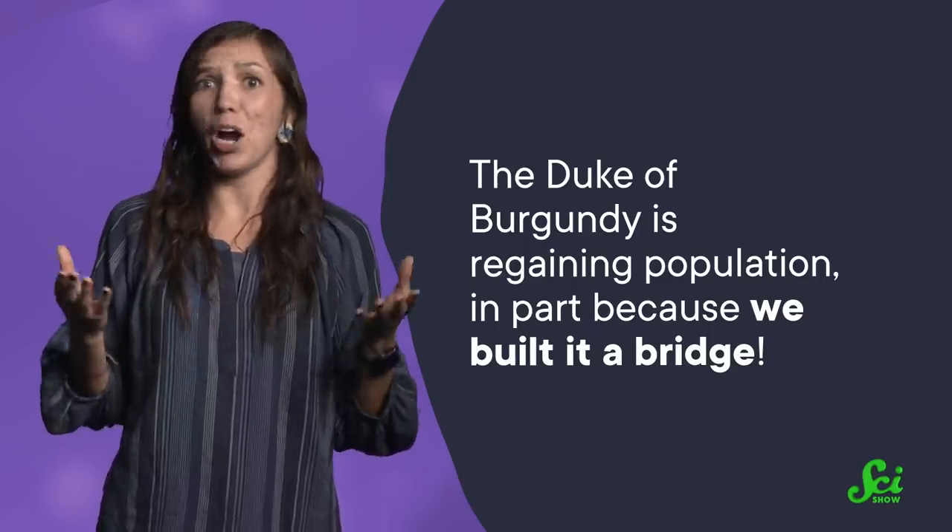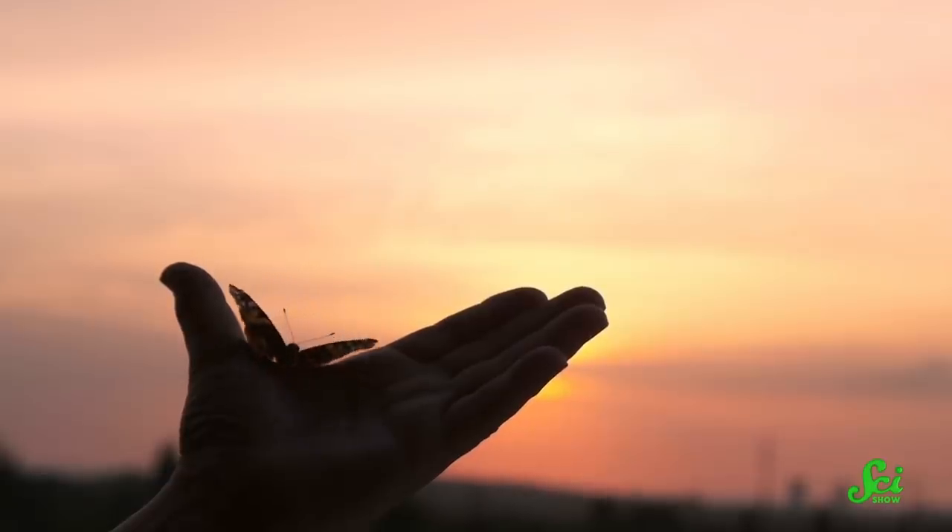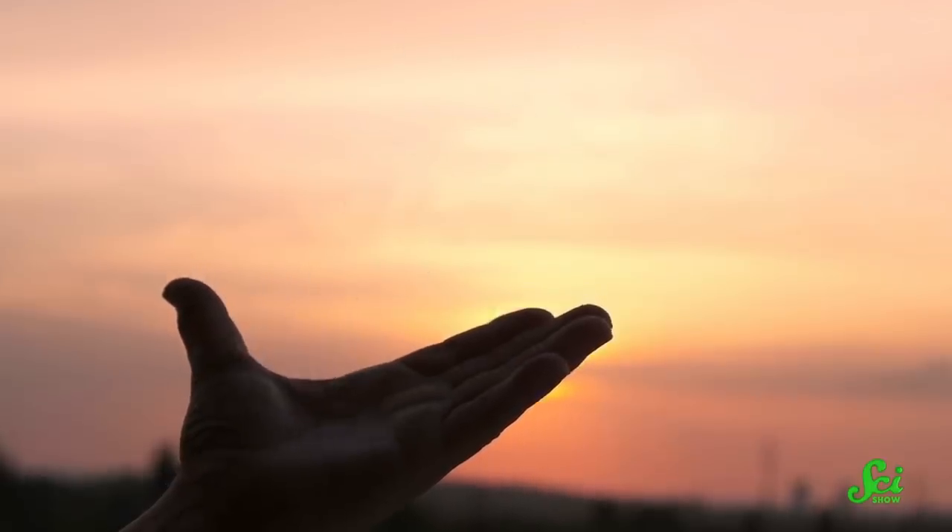in part because we built it a bridge. Now, a bridge for a flying animal might sound unnecessary — can it just fly wherever it wants? Well, no. Because not all butterflies fly the way you might think. A lot of them can't fly very far or very high.